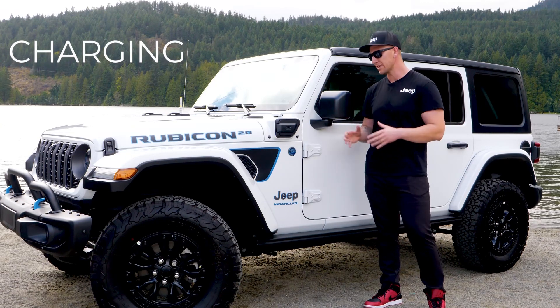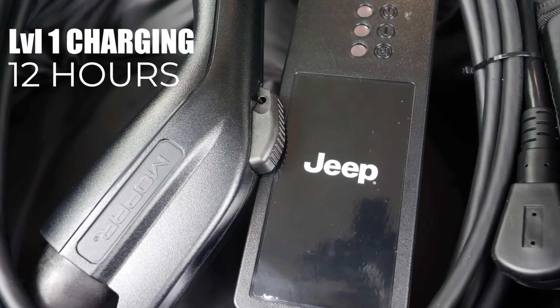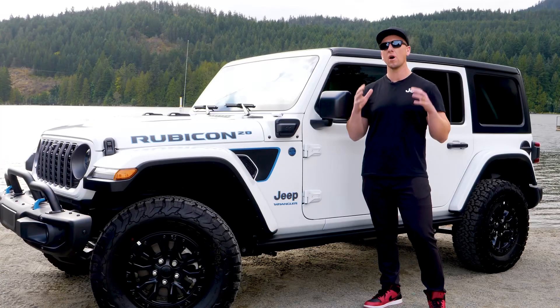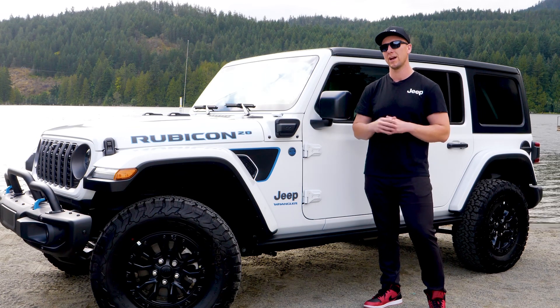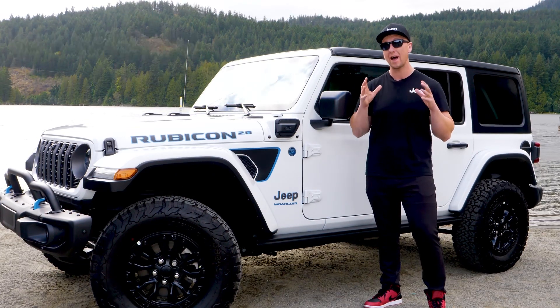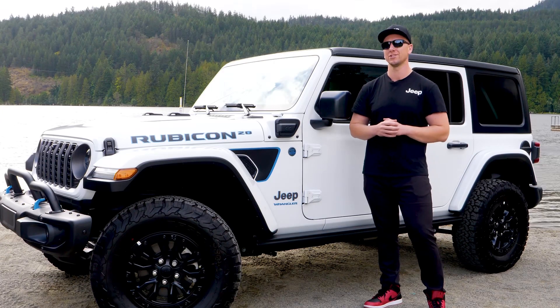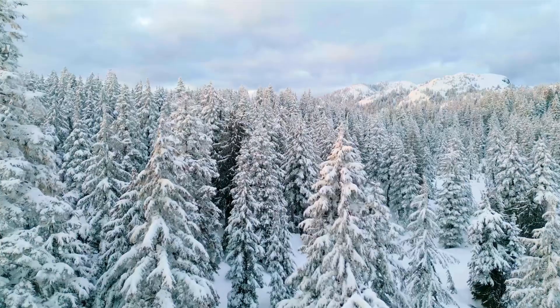Let's talk charging. Using the factory-provided Level 1 charger, you can fully charge the 4xe Wrangler in 12 hours. However, when you opt for the Level 2 charger available at your local Jeep dealer, you can cut charging times down to a whopping 2 hours. The beauty of the 4xe is it can be charged in any weather conditions, making it the perfect vehicle for our Canadian winters.